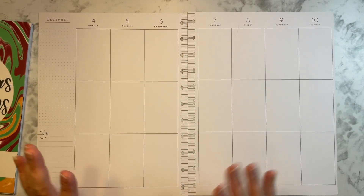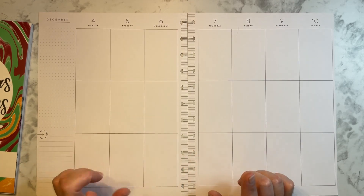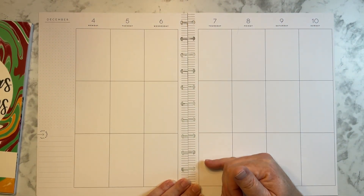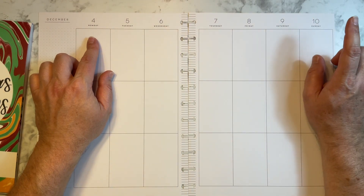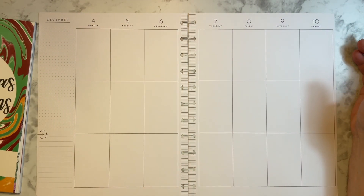Hi everyone, welcome back to my channel. This is Michael of Planner Time with Michael. Thank you so much for joining me today. In today's video, I'm going to be planning in my big vertical layout Happy Planner that I use as a catch-all, and it's going to be for the week of December 4th through the 10th. Y'all, I can't believe it's December already. Time's just flying by.